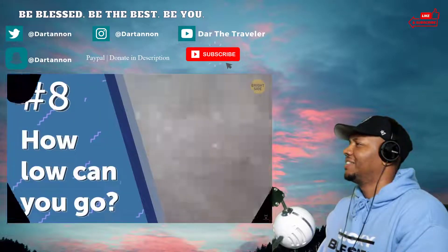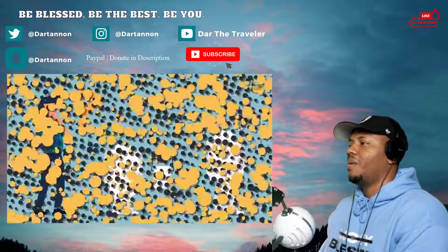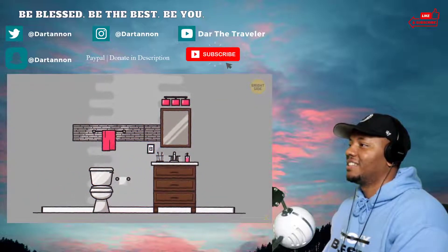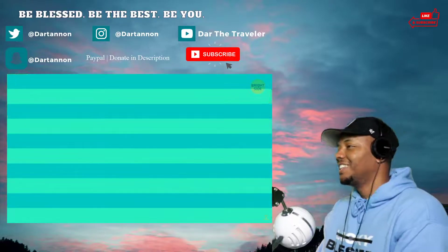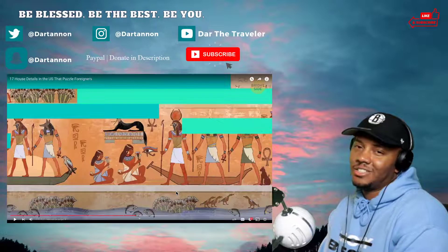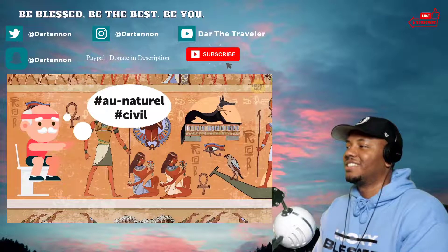Number eight: how low can you go? My European friends find my toilet quite fascinating and mildly confusing. Toilets in the US sit lower than the ones in Europe. It's not because we're shorter — low-sitting toilets actually serve a purpose. Being closer to the ground is a healthier and more natural way to do your business. Before we even had commodes, our ancestors squatted on the ground, so we're just keeping it natural over here — and civilized too, of course.